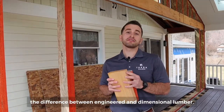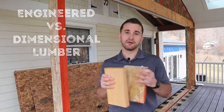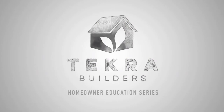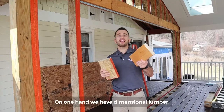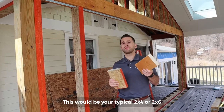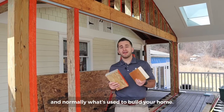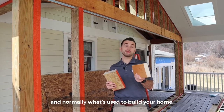Welcome back. Today we're going to be talking about the difference between engineered and dimensional lumber. On one hand we have dimensional lumber — this would be your typical 2x4 or 2x6 you'll find at a lumber yard or home center, and normally what's used to build your home.